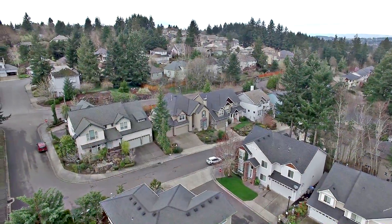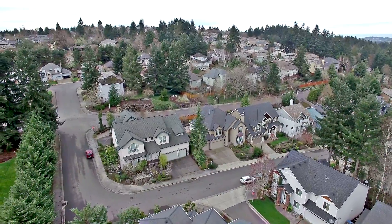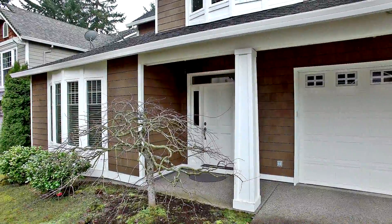Living here you're mere minutes from multiple parks, a variety of entertainment and shopping options, including easy access to Washington Square. And you're just 25 minutes to downtown Portland. A beautiful Northwest craftsman style home in a desirable neighborhood.